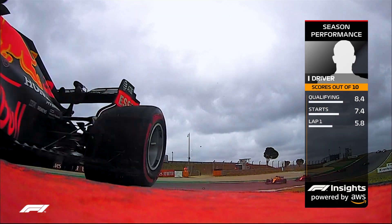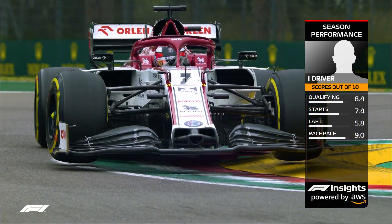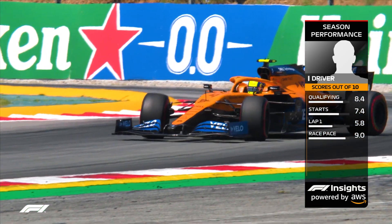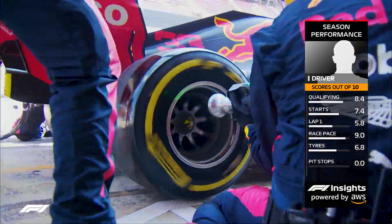How fast they are through the race, factoring in the effect of the car, the fuel and the tyres. How good they are at hitting the right balance of speed and tyre wear. How well they play their part in the pit stops.